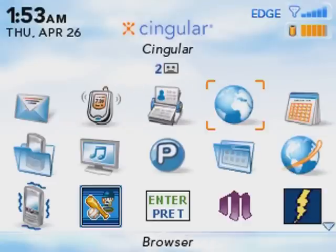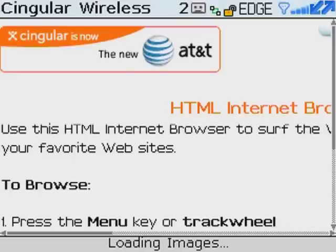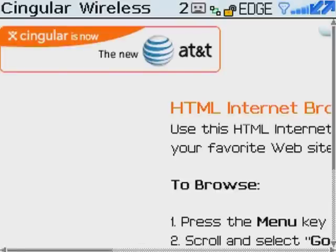First off, from the main menu scroll over to the browser icon and hit select with the trackball. After it stops thinking, this brings up the Singular AT&T browser home page — mildly useful the first time you see it, completely useless after that.